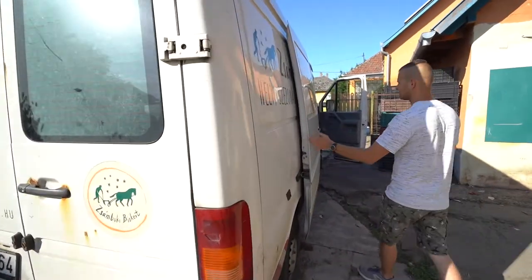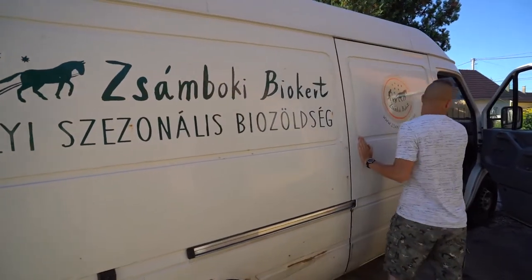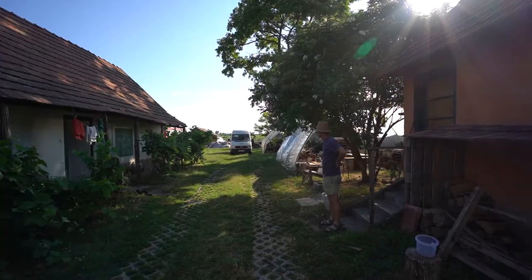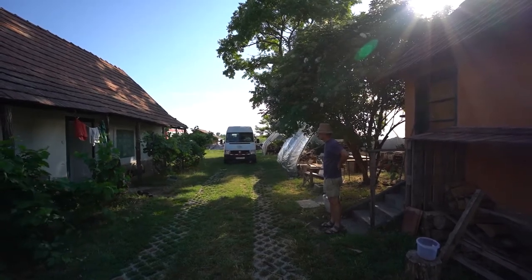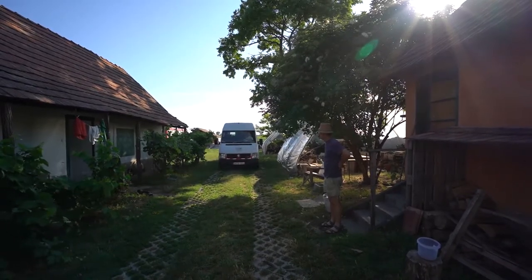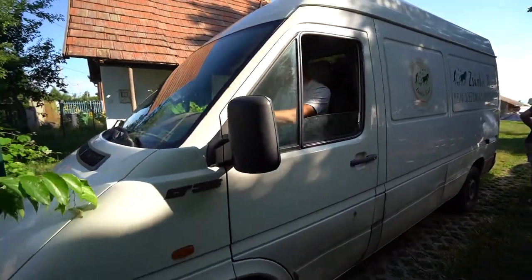Then we send out deliveries. We have about 10 or 12 collection points in Budapest and Godala and the surrounding areas where we deliver to either a shop, a cafe, or a community point. We use that system rather than home deliveries mainly because it's more environmentally friendly — a hub in the community where people go to collect their boxes. They make a small journey; we make one big journey.